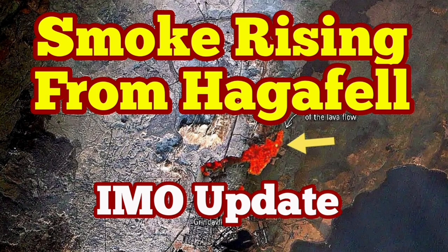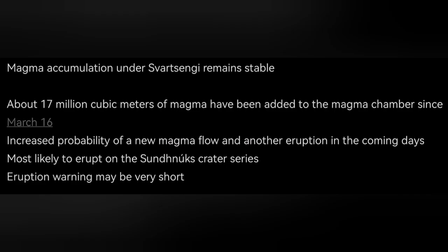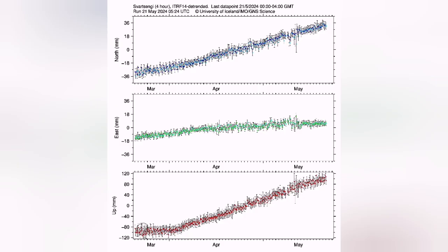The situation in the Reykjanes Peninsula is getting more risky. According to the latest updates from the Icelandic Meteorological Office, 17 million cubic meters of magma is gathering under the Svartsangi volcanic system. This is the reservoir that has been accumulating magma since the last eruption started on the 16th of March, and it is now reaching the upper limits of any previous eruption on record.